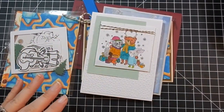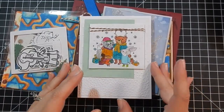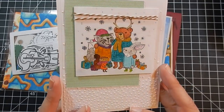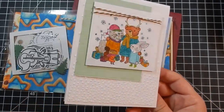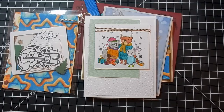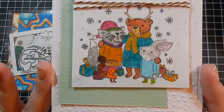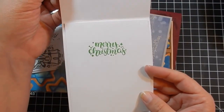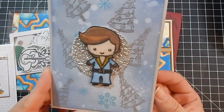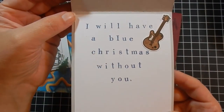I also got some cards from my friend Toby — she sent quite a few, which is always awesome. This one is a Stampin' Up stamp and it is so adorable — I considered getting it. The inside says 'Merry Christmas' — I love the embossing, it's precious. And then this really cute little Elvis card — 'I will have a Blue Christmas without you' — so cute and creative!